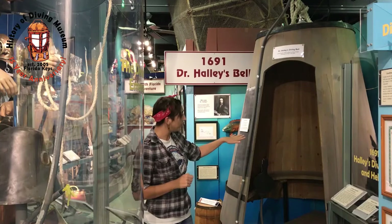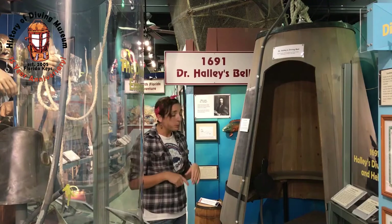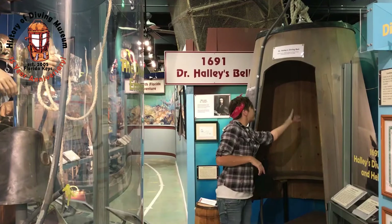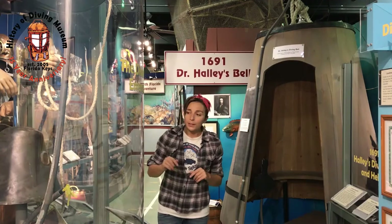He started developing this in 1690, so this is a ways back. Over the years he improved his own design by adding benches to the inside. At the top there is a glass window that would allow natural light in. He also used a barometer as a depth gauge so they could see how far down they were, and most importantly he developed his own version of a dive helmet.